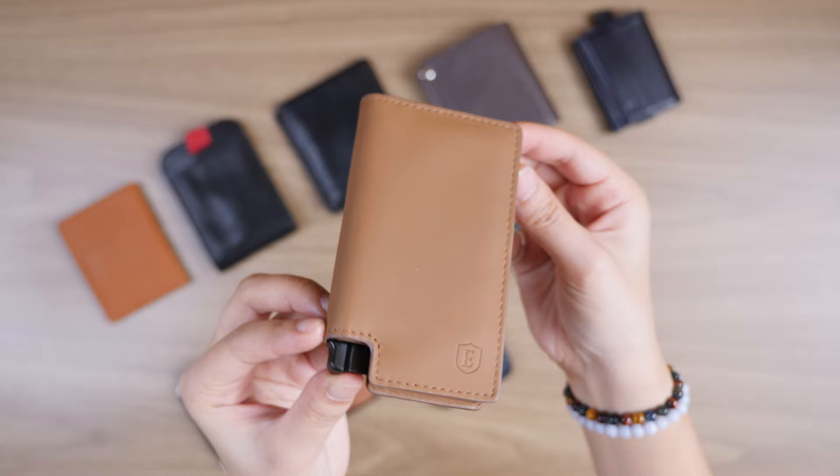The best part of this video is that each of these wallets we're going to talk about has their own in-depth review, which you can find in the description below. Let's talk about wallet theory. In my opinion, for a wallet to be great, there are four things you have to take into consideration.